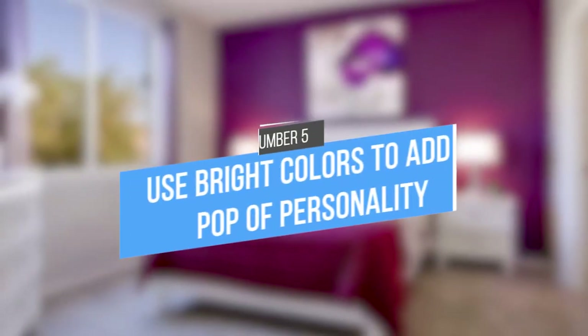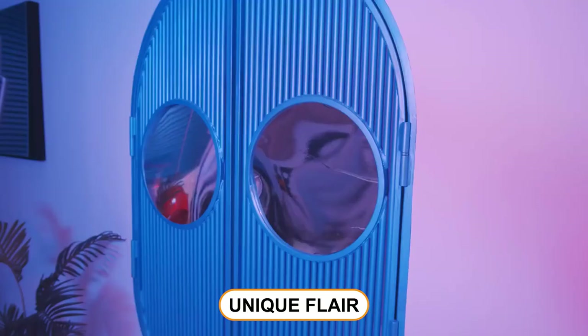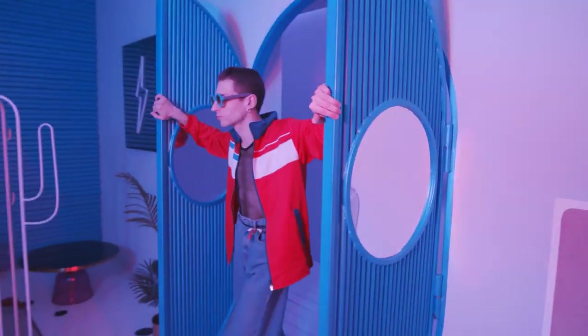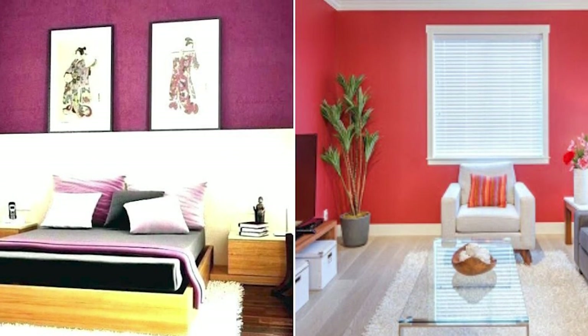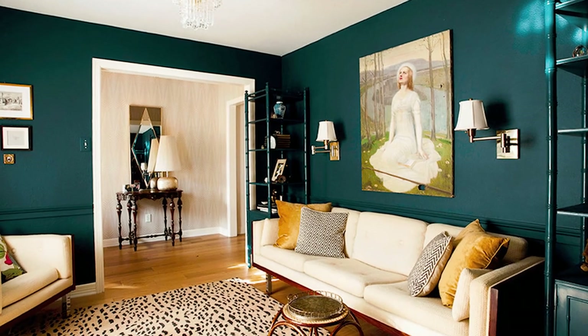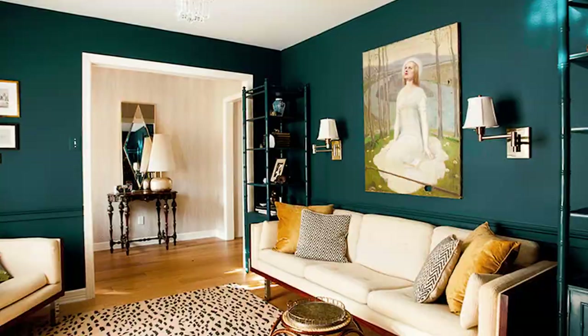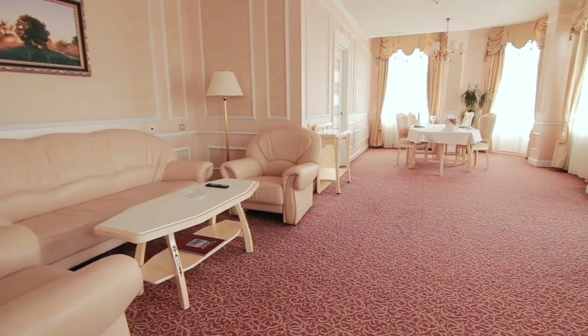5. Use bright colors to add a pop of personality. Add your own personal touch and make your space feel like home by painting the walls in bright, bold colors that appeal to your personal aesthetic. Not only will this help to brighten up the space, but it will also allow you to showcase your personality. You can also incorporate bright colors in your furniture and decor. Adding splashes of color throughout the apartment will create a cohesive look with a unique flair.